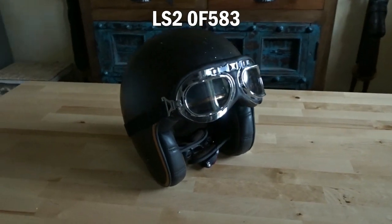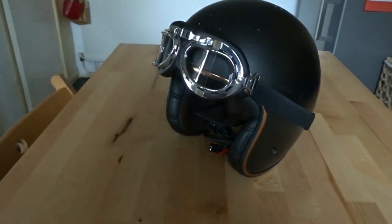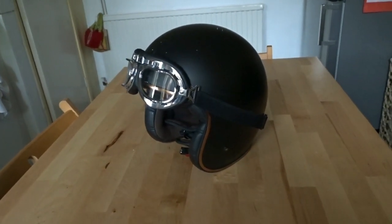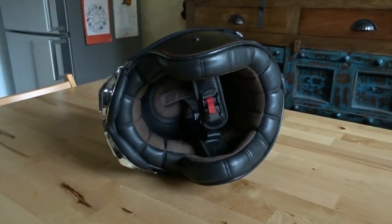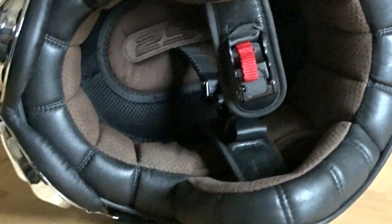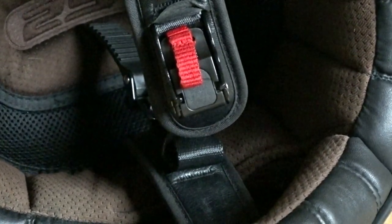LS2 0F583. You know women have this thing about shoes — well I think I have a thing about crash helmets. Again I was online looking for a new crash helmet and found the LS2 0F583. I had to get this helmet and try it on for size, so I purchased it complete with the free goggles and waited patiently for the delivery. Within a couple of days I was back in front of the mirror wearing the LS2, and my first impressions were: this is awesome.